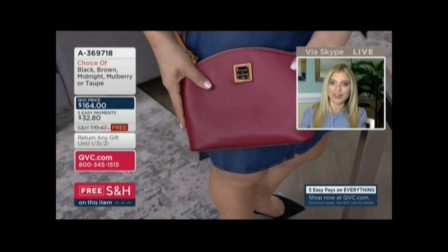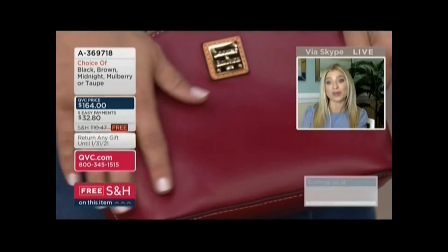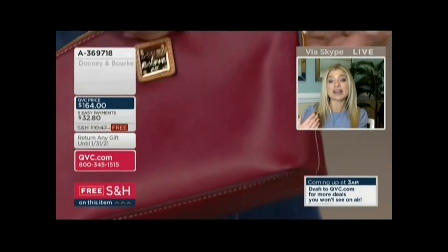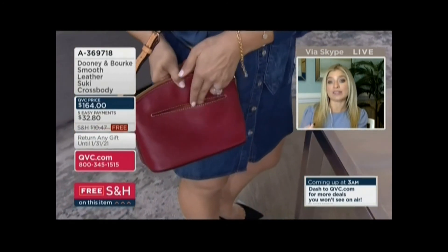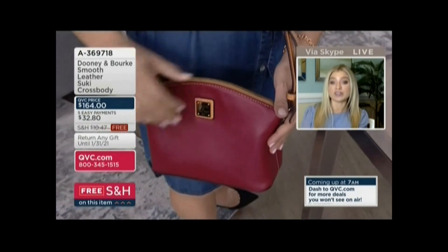It's all about the leather — there are not many bells and whistles; it really showcases that smooth leather. You get great organization on the back. And this is the first bag in the show with the light butterscotch trim, which I think is so pretty and works really nicely with these different colors.